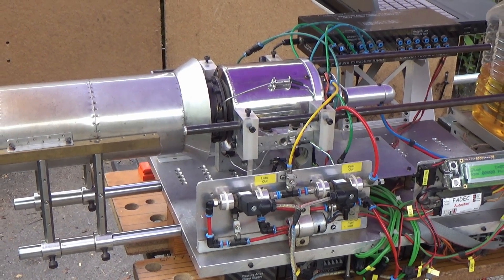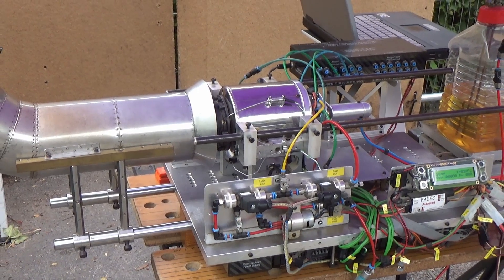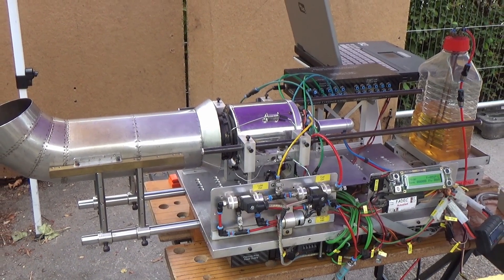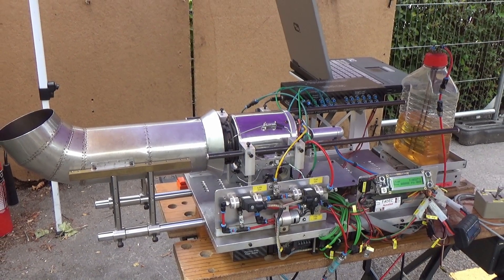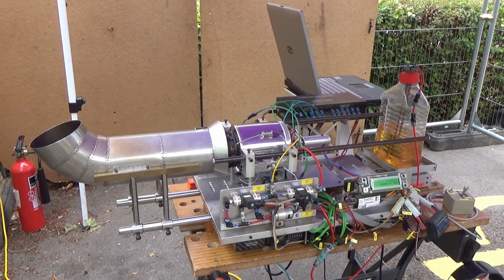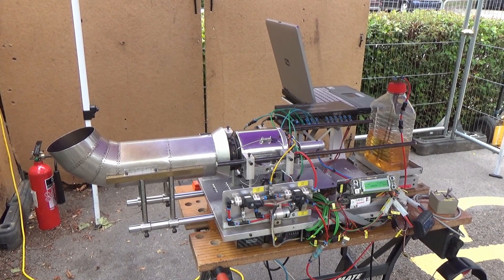We also have a fuel pump here, which is just a little gear pump, and that's taking the fuel right through the bottle and pressurizing it. We've got a couple of flow meters here so we can actually determine the flow. The reason there are two is because there's a T-junction and a restrictor, and that is for the lubricant flow to the bearings — so you need to make sure those bearings are well lubricated.